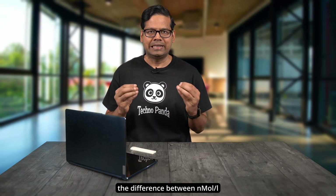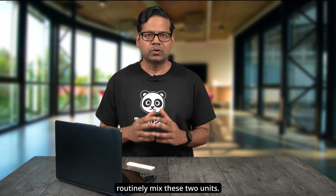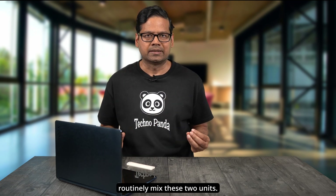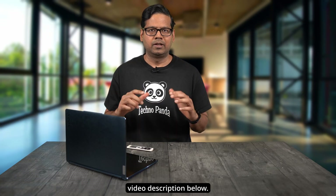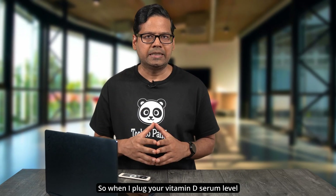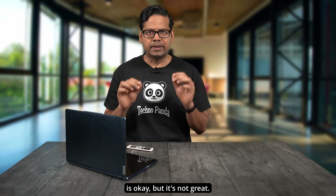Thanks BeautyAddict08 for highlighting the difference between nmol per liter and nanograms per milliliter. I have seen plenty of medical guidelines and articles where authors routinely mix these two units. I found a handy website that allows you to convert back and forth — I will link it in the video description below. When I plug your vitamin D serum level of 96 nmol per liter into this conversion tool, I get 38.4 nanograms per milliliter. In my opinion, your number is okay, but it's not great.